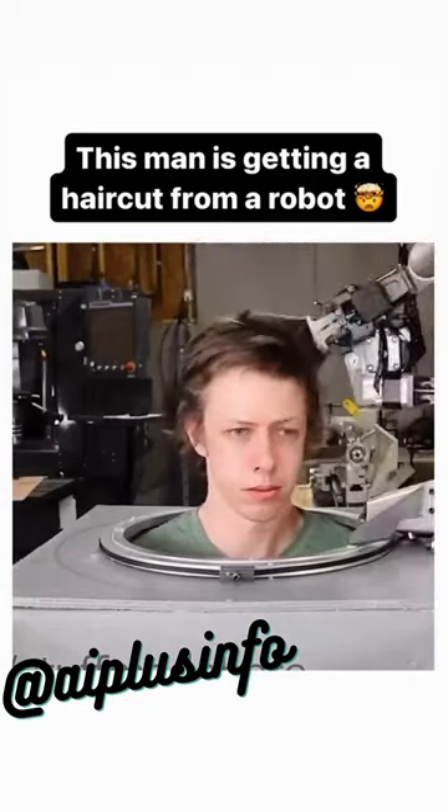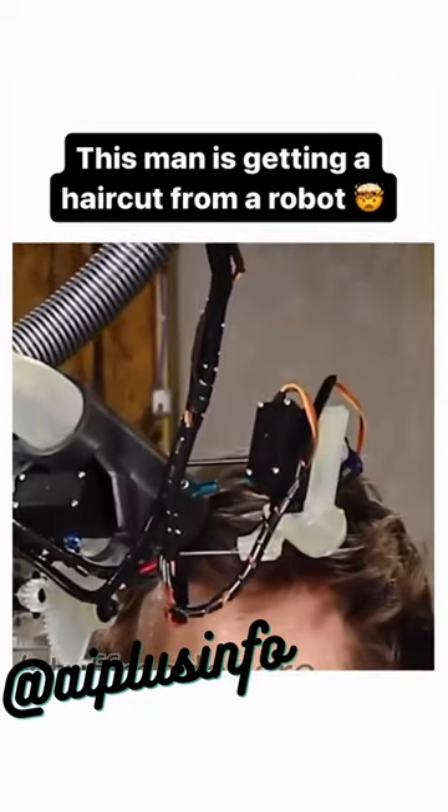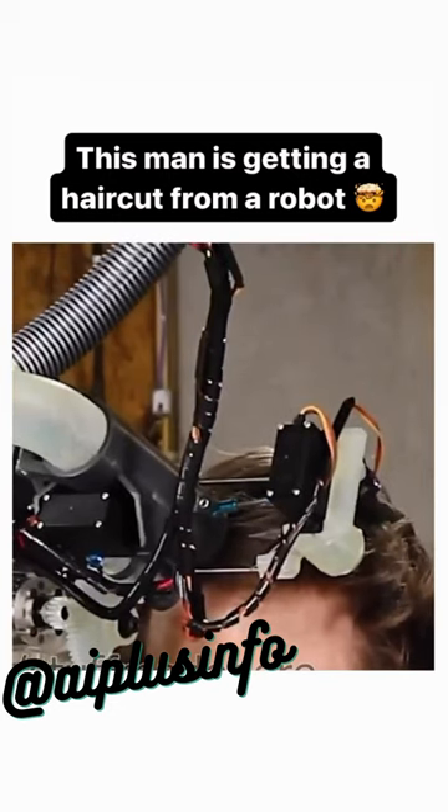So it took about an hour, but it should only take more like 15 minutes. Every time the robot goes to cut a location, it probes to find where my head is at, and then the length that it cuts is relative to where it probed.